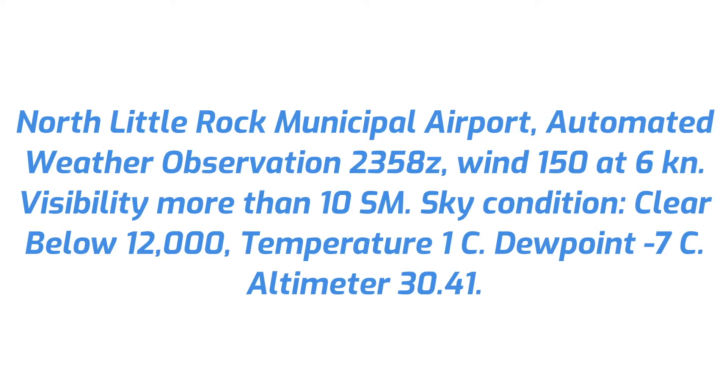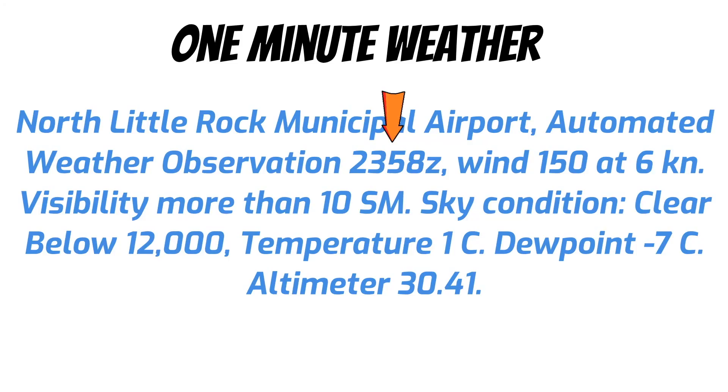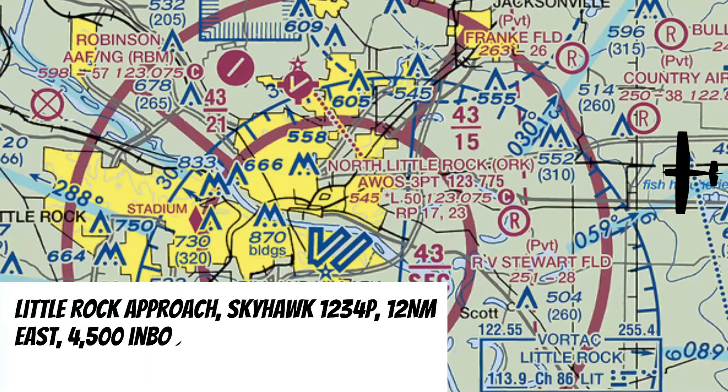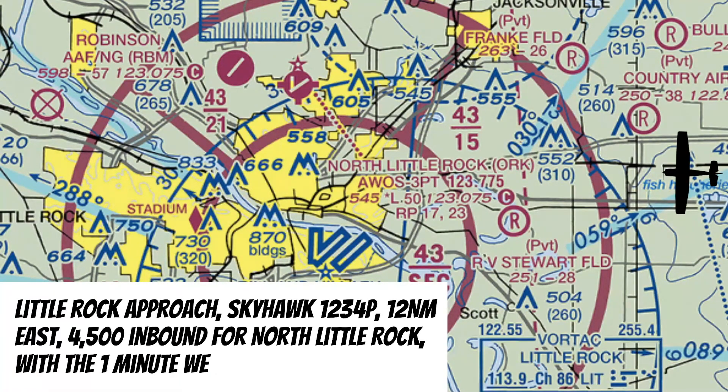Notice how this report is really similar to the ATIS. I'm not going to go into a lot of detail here, but I do want to point out one thing: if the time in this recording is more than a minute old, I start to get a little concerned about how accurate this report is. That's why a lot of pilots call this the one-minute weather. And if you're inbound for the field and talking with ATC, this is the verbiage you should use: 'Little Rock Approach, Skyhawk 1234 Papa, 12 nautical miles to the east, 4,500, inbound for North Little Rock with the one-minute weather.'